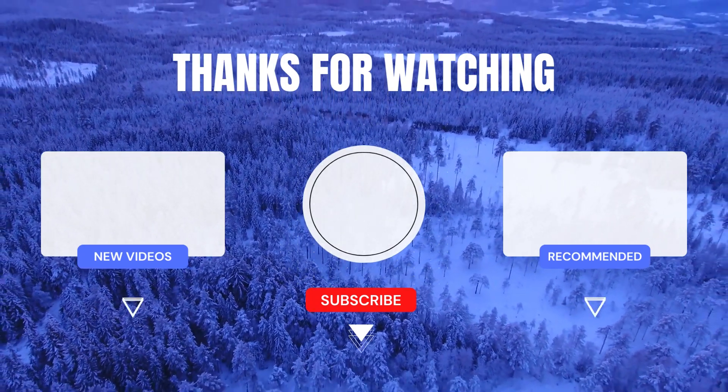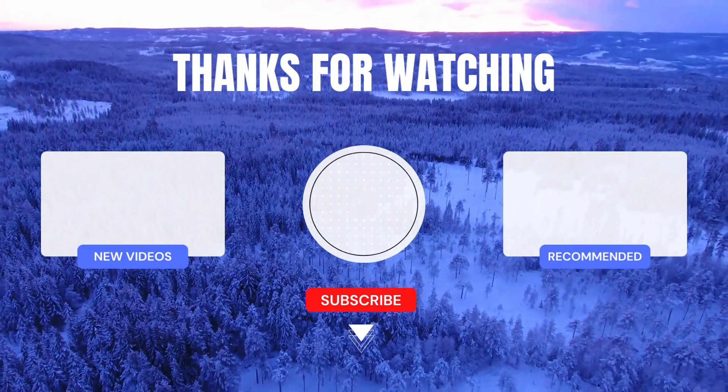Tell us in the comments section what topic you want us to cover next. See you in the next video!